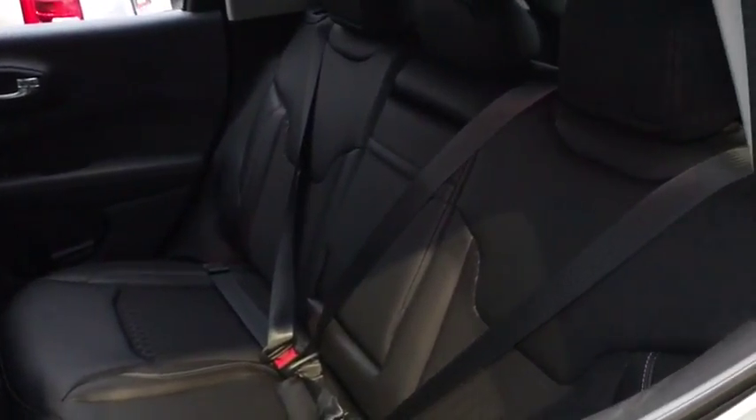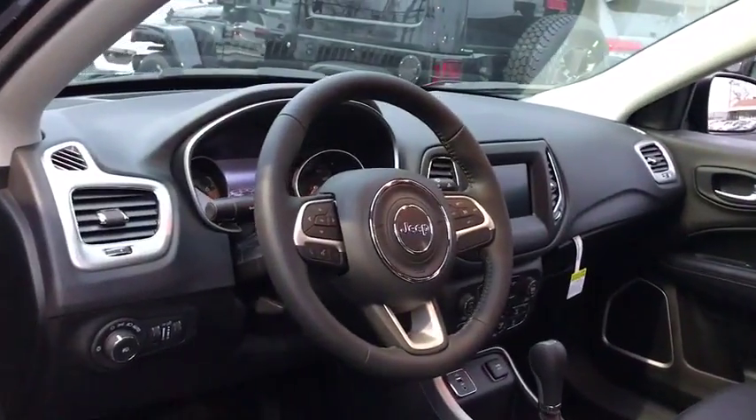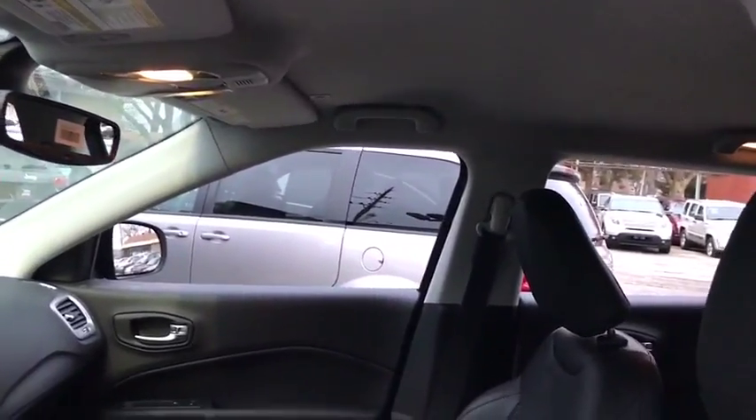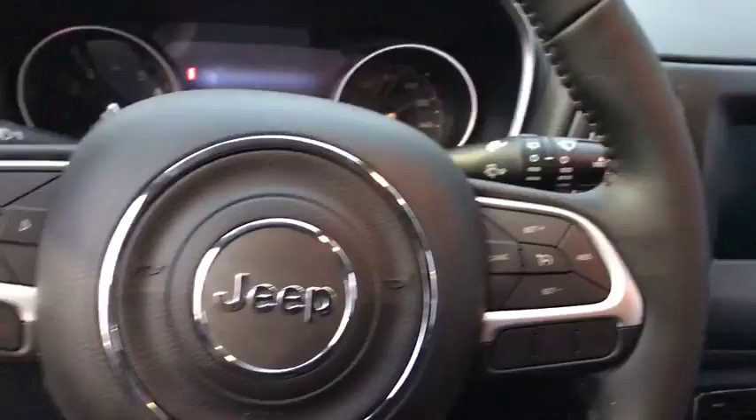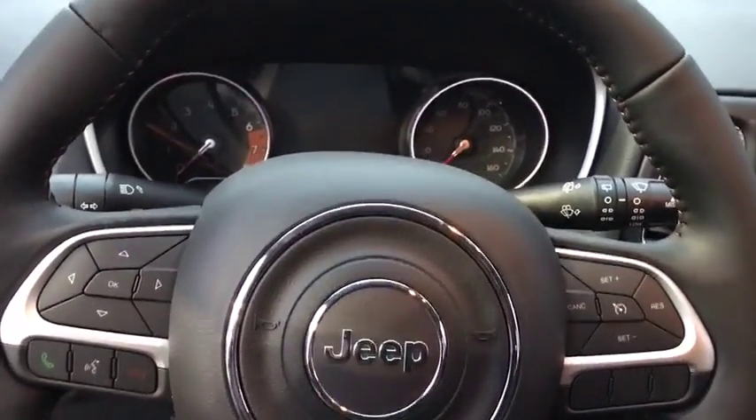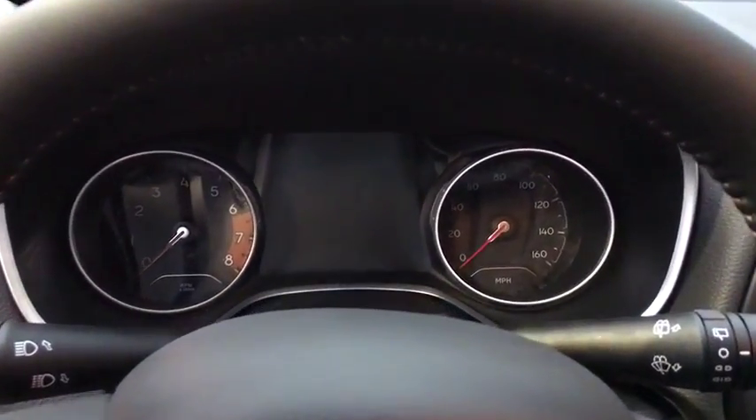Adjustable steering wheel, floor mat, keyless start, cruise control, aluminum wheels, four-wheel disc brakes, rear defrost, AM FM stereo radio, front-wheel drive, power windows. This beauty is sure to make you the talk of the neighborhood, so call or drop in for a test drive today.